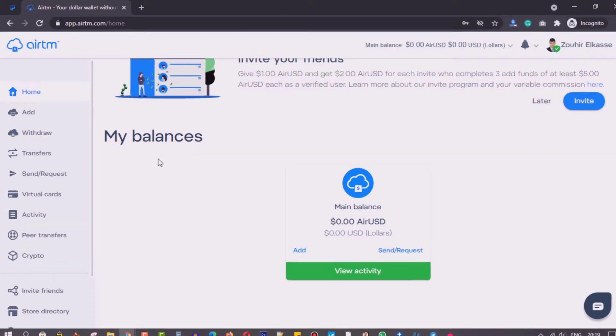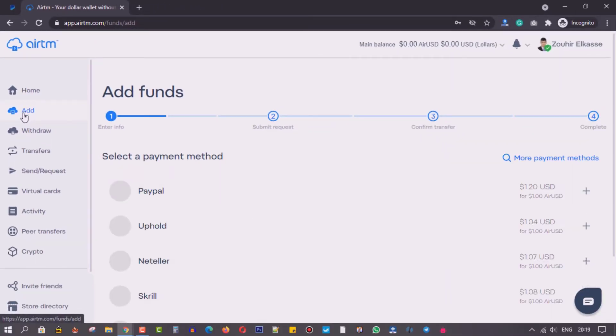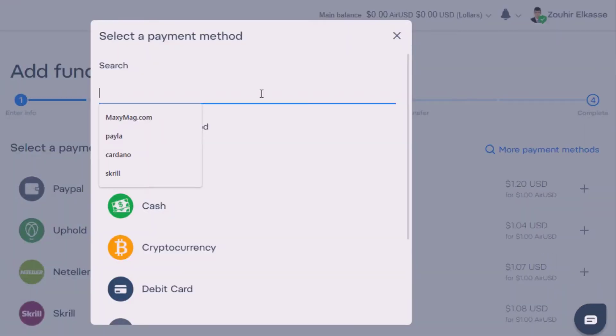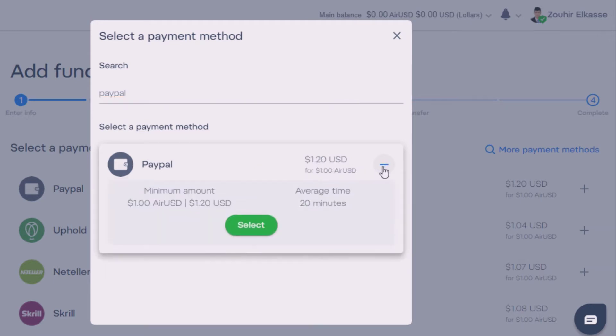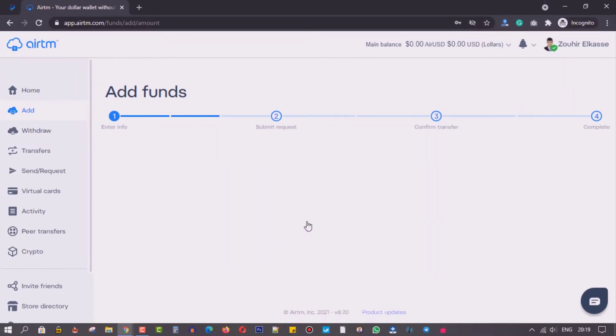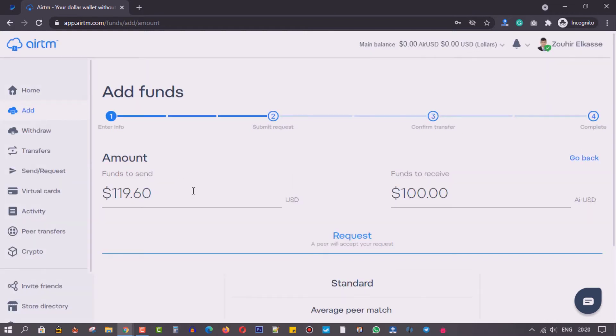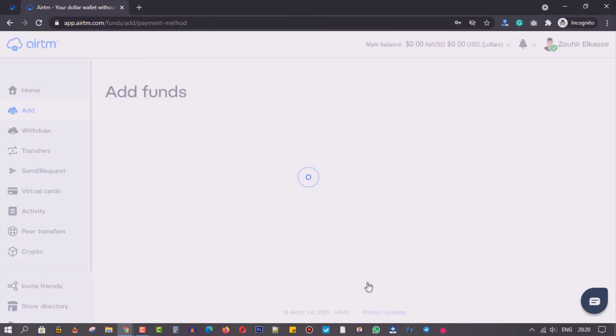To add funds to your account, from the left side panel select the Add option and the payment method you will use. Enter the amount, then confirm the payment method details and submit your request.